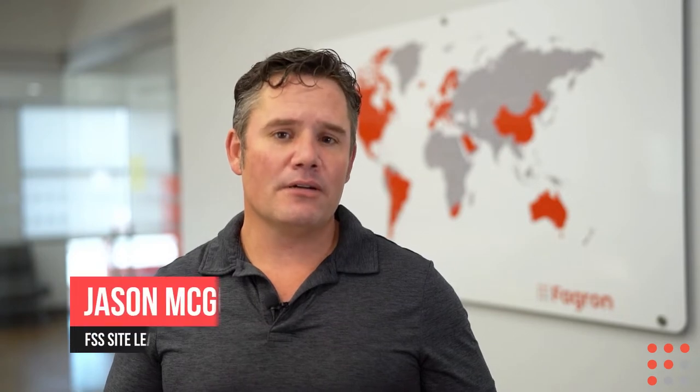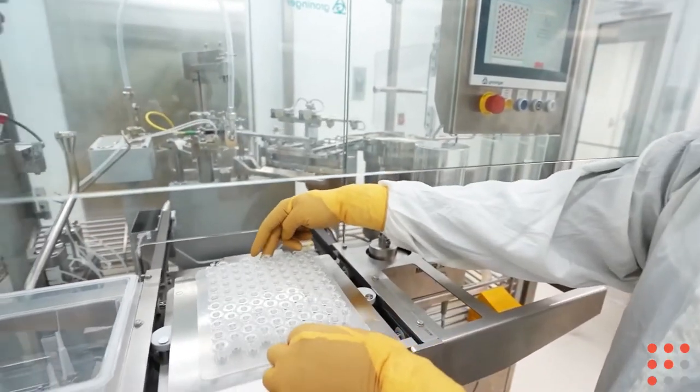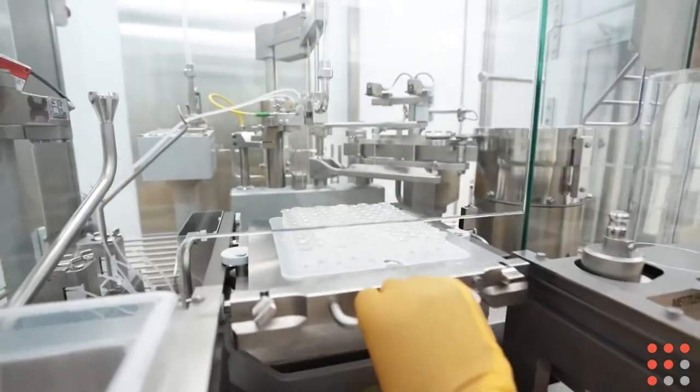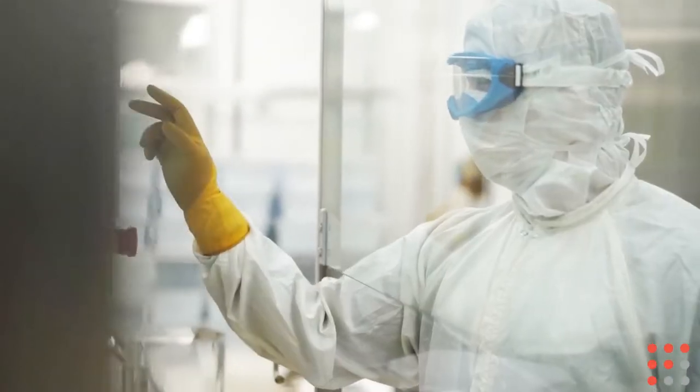Welcome to Fogron Sterile Services U.S., located in Wichita, Kansas. I'm Jason McGuire, the FSS U.S. Site Leader and Global Quality Director. Here at FSS we serve a variety of needs for the healthcare industry. This includes hospitals, surgery centers, ophthalmic clinics, private clinics, physicians, and a variety of other things.